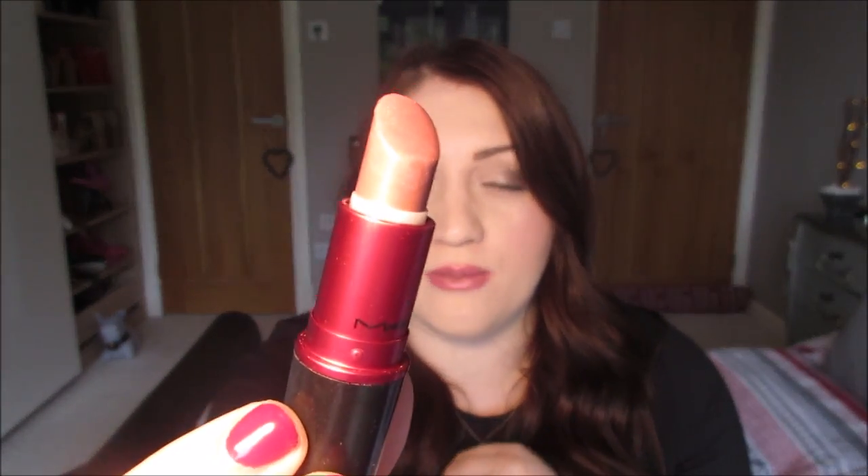Next is the Viva Glam 5. I really like the Viva Glam range because the money goes to charity. It's a really nice nude brown with a slight sparkle to it, which I personally do like. I wouldn't wear it around this time of the year, but I would wear it in spring and summer. It's a really nice neutral brown, especially if you're someone who has naturally darker lips.